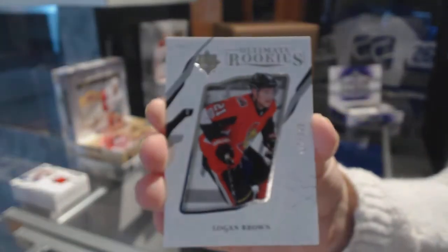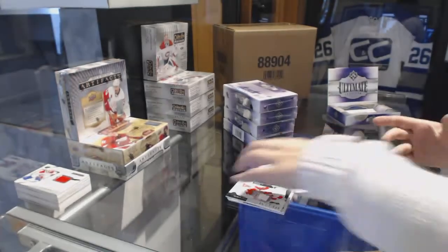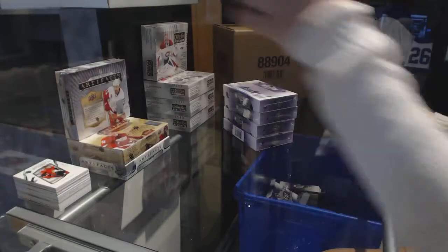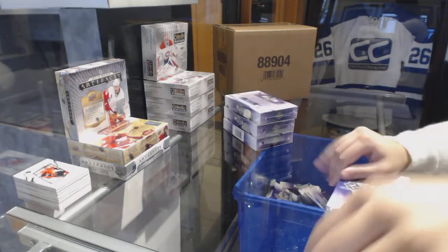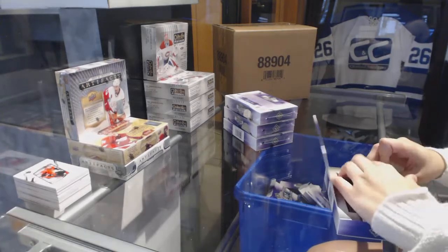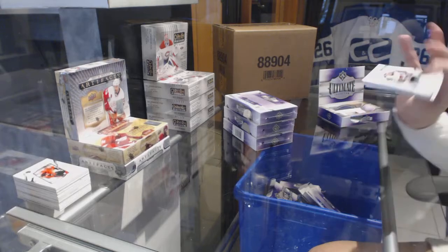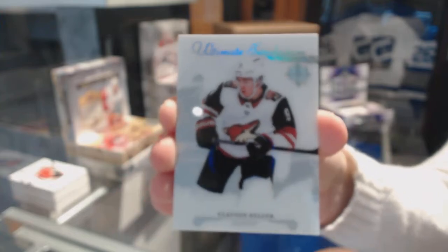And an Ultimate Rookie number 2/99 for the Senators, Logan Brown. We are halfway through, folks. We've got an introduction for the Arizona Coyotes, Clayton Keller.